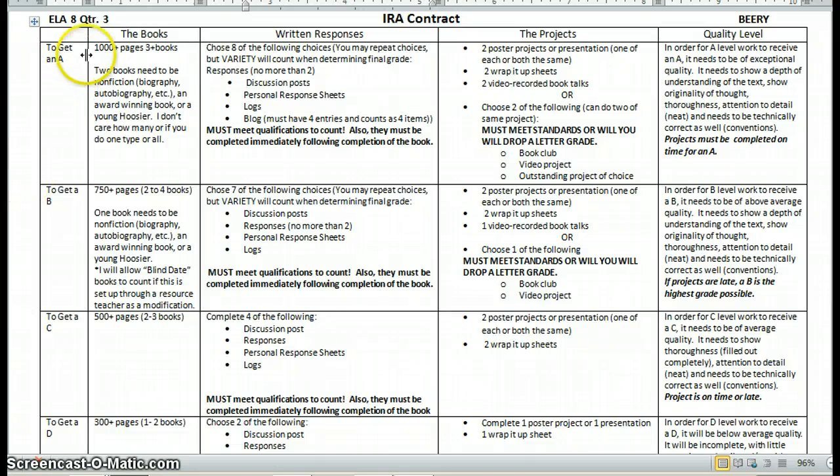As you can see along the side, this is the contract. So if they want an A, this is what has to happen. If they get a B, this is what has to happen. And I'll explain some things.